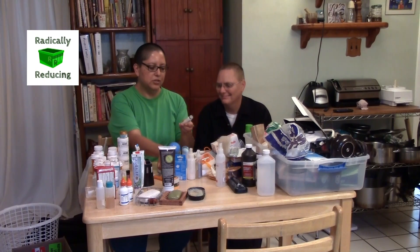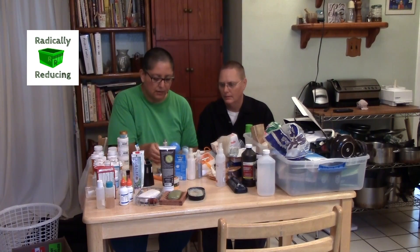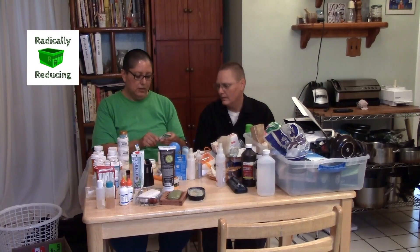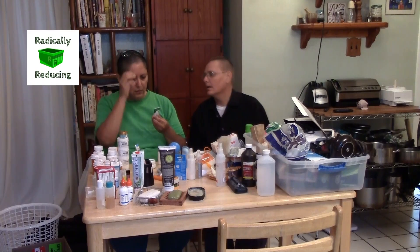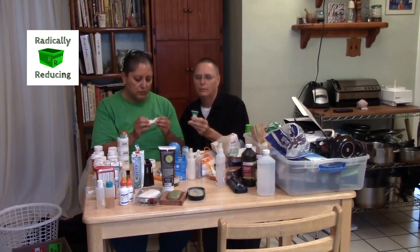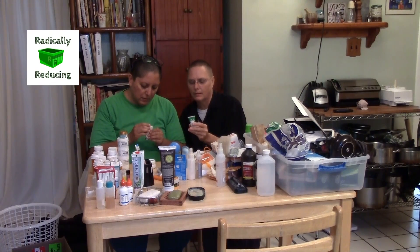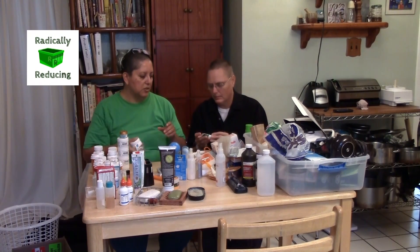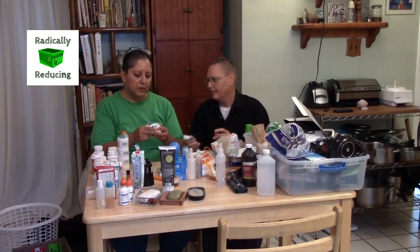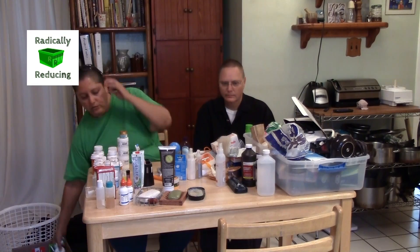Then we have some sample lotions and creams that we got from various places like hotels or swag bags. This is aloe vera. I don't know if aloe vera actually ever goes out of date — water, aloe, mineral oil, lanolin, sorbitol — this has a lot of stuff in it, no kill date. These ones that have never been opened we can donate to a homeless shelter. Some of these have been opened so we'll see when I sort through them.